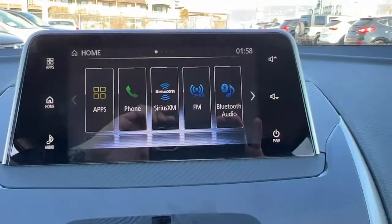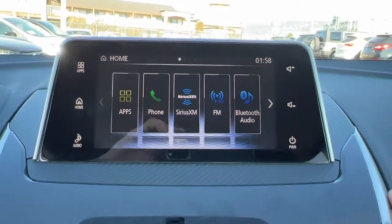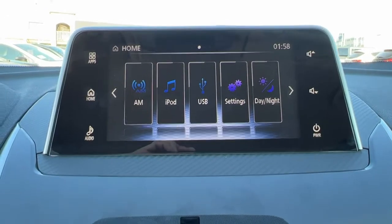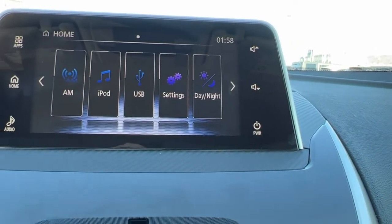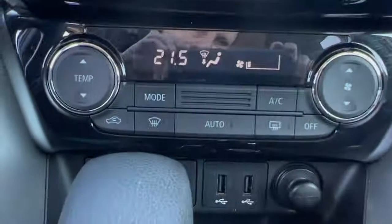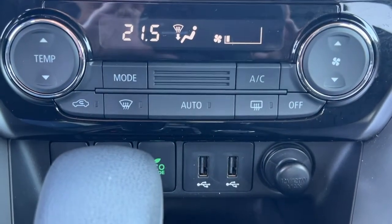Moving over to the center, we've got our AM/FM stereo with Sirius satellite radio and Bluetooth, as well as auxiliary power input and USB inputs for your phone or iPod. There's also a whole bunch of different settings you can customize in there. Moving on down, we have our dual-zone electronic climate control with air conditioning.